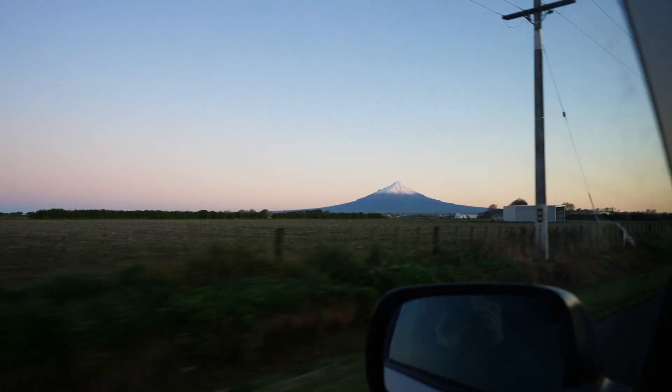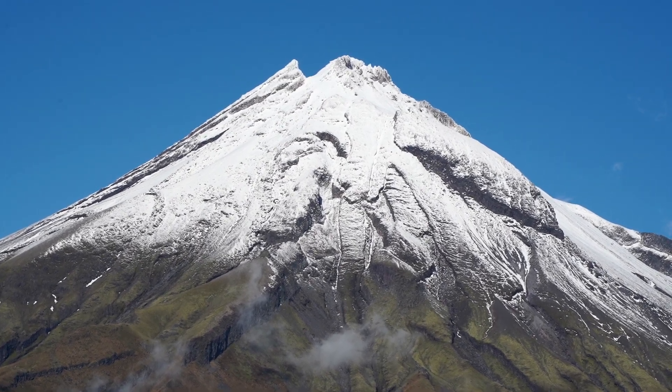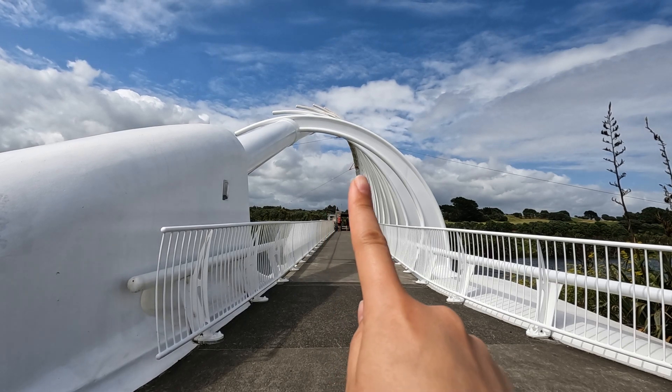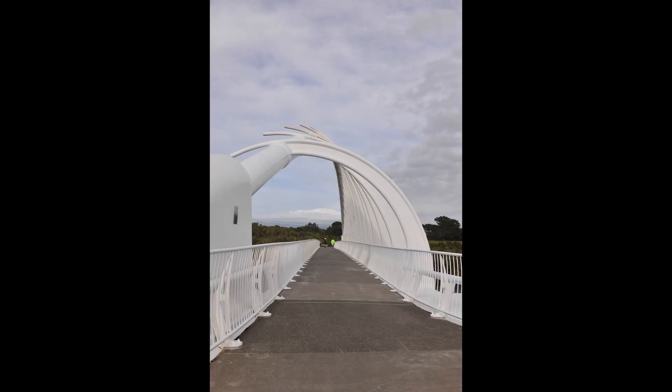We recommend planning a trip as late as possible with the latest weather report if you want the best unobstructed photos of Mount Taranaki. The weather can change at the last minute and often Mount Taranaki is covered by clouds. We learnt our lesson from our first visit.